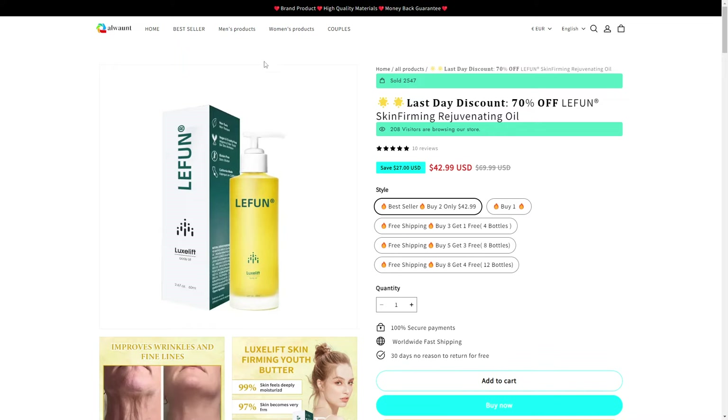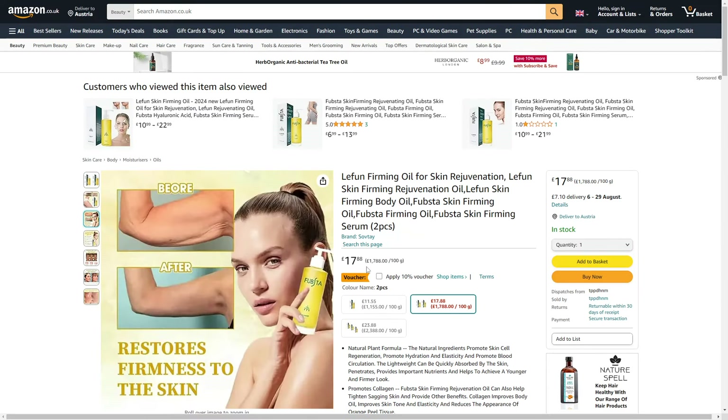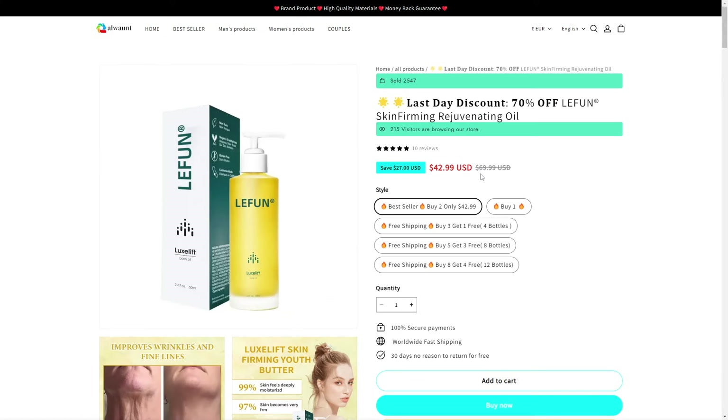The second thing I want to show you is this website right here, which is basically also a store, which also has this Leifun Skin Firming Rejuvenating Oil. We can see it costs 42 USD instead of 17 or 20 USD. So if you would only buy one, it's still more expensive.